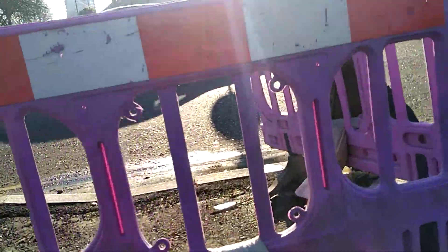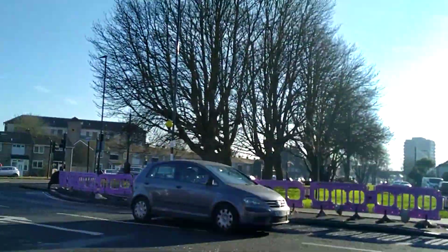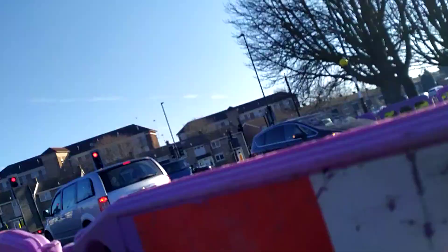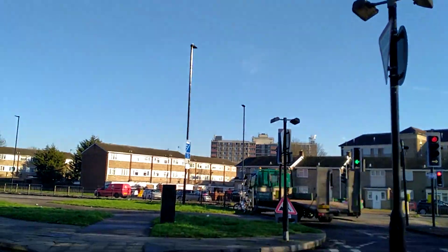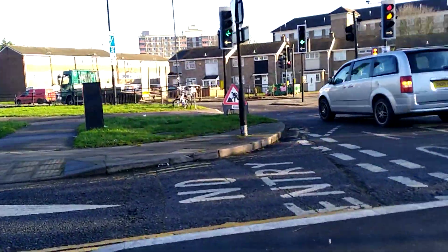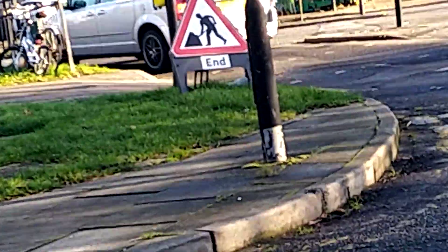I just accidentally kicked this thing. What is that bag there? I think this is going to be for a new bike lane — I'm not sure. We have a roadwork sign just there. If I zoom in you probably won't be able to see it, so I'm not sure.